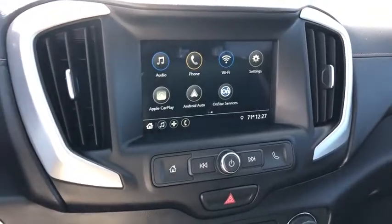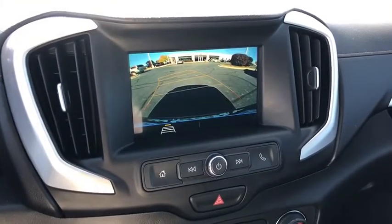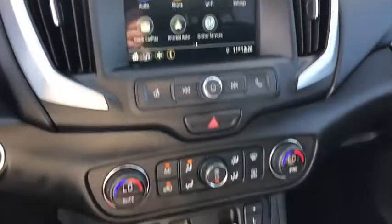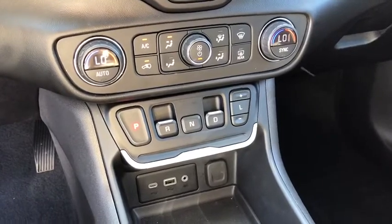Leather-wrapped steering wheel, floor mats, four-wheel disc brakes, keyless start, aluminum wheels, cruise control, auto-dimming rear-view mirror, AM-FM stereo radio, front-wheel drive, power door locks, MP3 player.